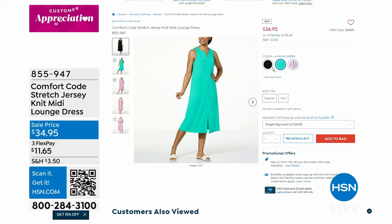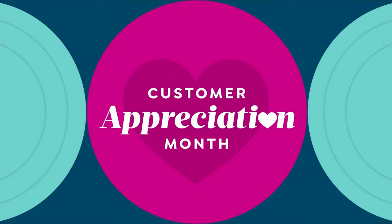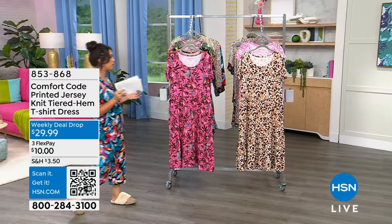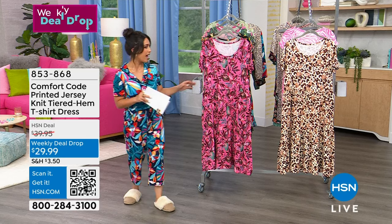But right now it's all about the Today's Special — this special two-piece notched gorgeous pajama set. First, we're going to start with our weekly deal drop: the Comfort Code Stretch Jersey Knit Midi Lounge Dress. I absolutely love this dress. It's one of those pieces you can wear anywhere — brunch with the girls, pick up the kids from school, run errands — but feel like you're wearing PJs all day long.